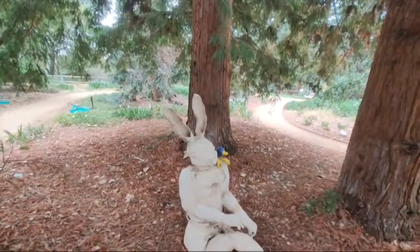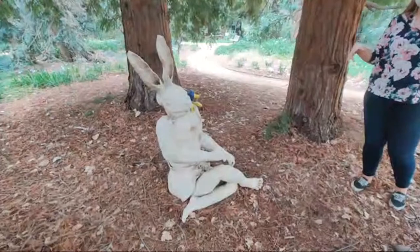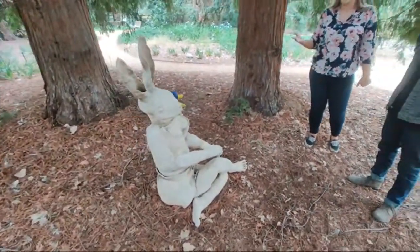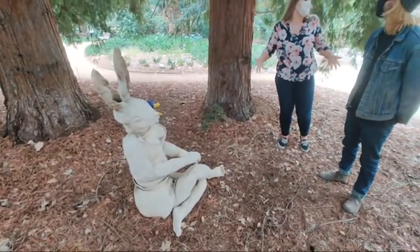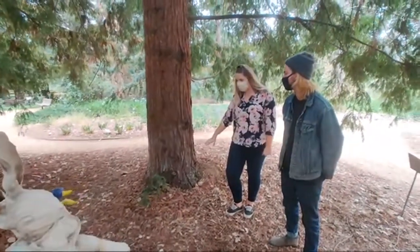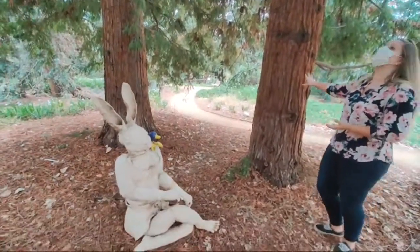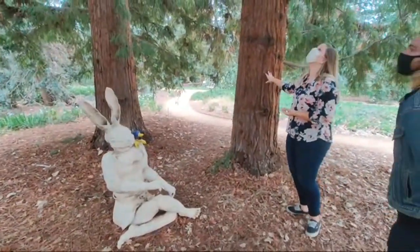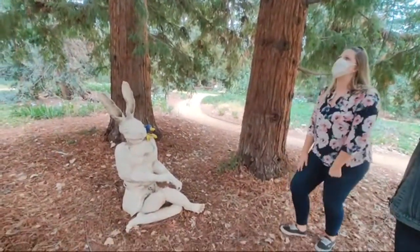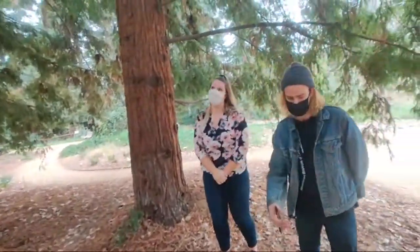I wonder if the clay earth around here affects the redwoods — I'm not sure if they're happy in clay or limited by it. They're small, albeit small, but we're super lucky to have them. We have just these few congregating around the Rabbit sculpture, and another little forest section of redwoods over there that we'll check out. Sometimes they can struggle when it's too hot — we had an infamous day a few summers ago that was 115 degrees.